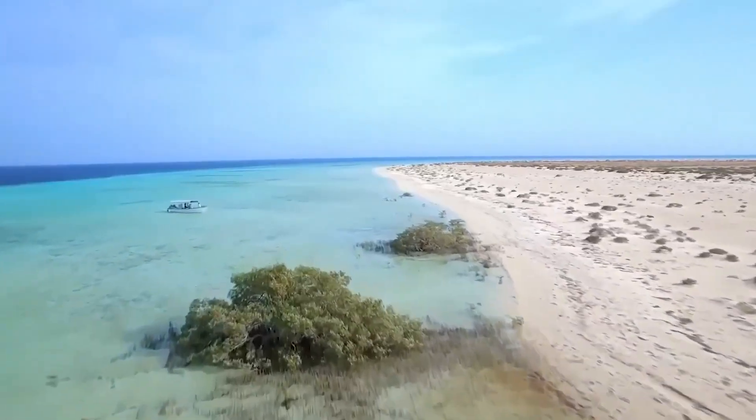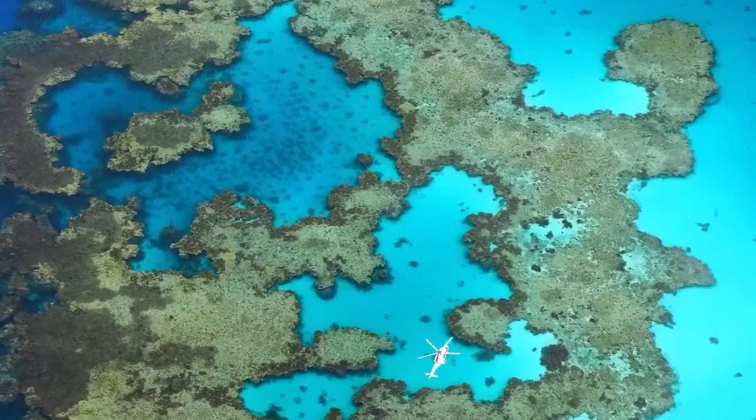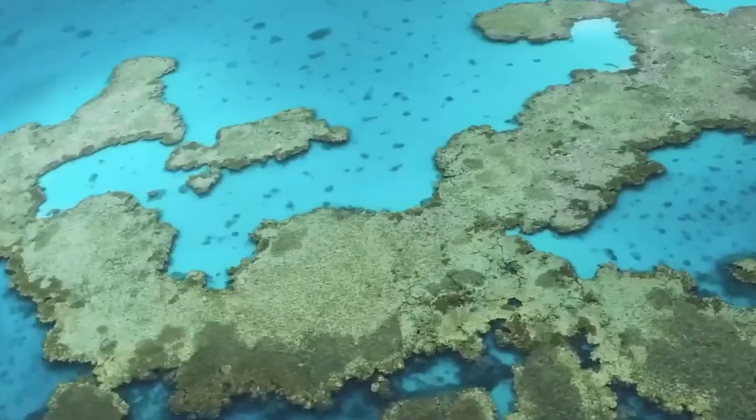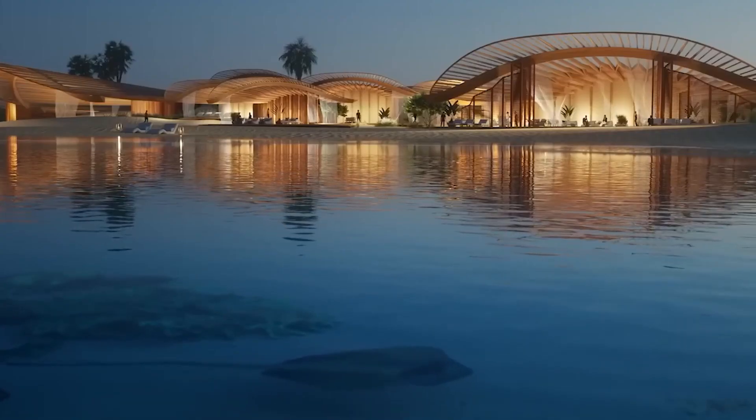Proposed and designed by Italian design studio Lazzarini, Pangios takes its name from Pangea, the supercontinent that existed millions of years ago during the late Paleozoic and early Mesozoic eras.